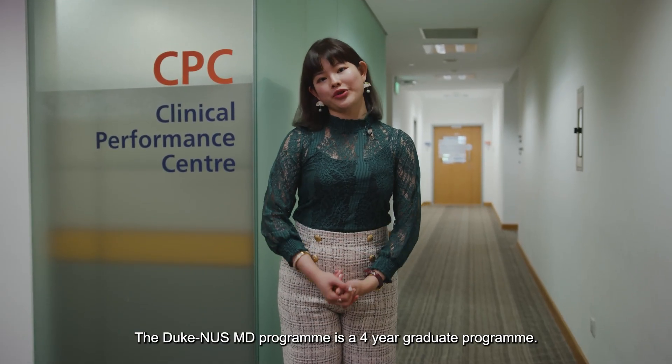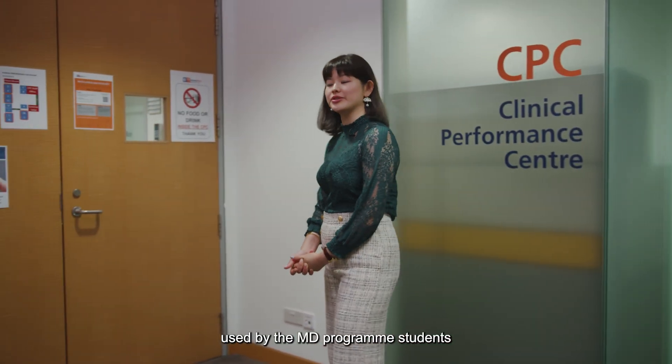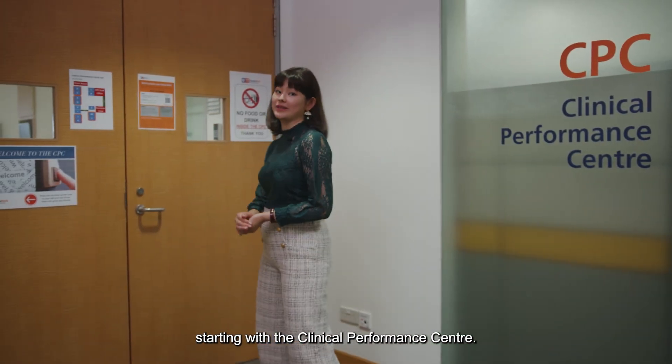The Duke NUS MD program is a four-year graduate program. Let me bring you around the facilities used by the MD program students, starting with the Clinical Performance Center.